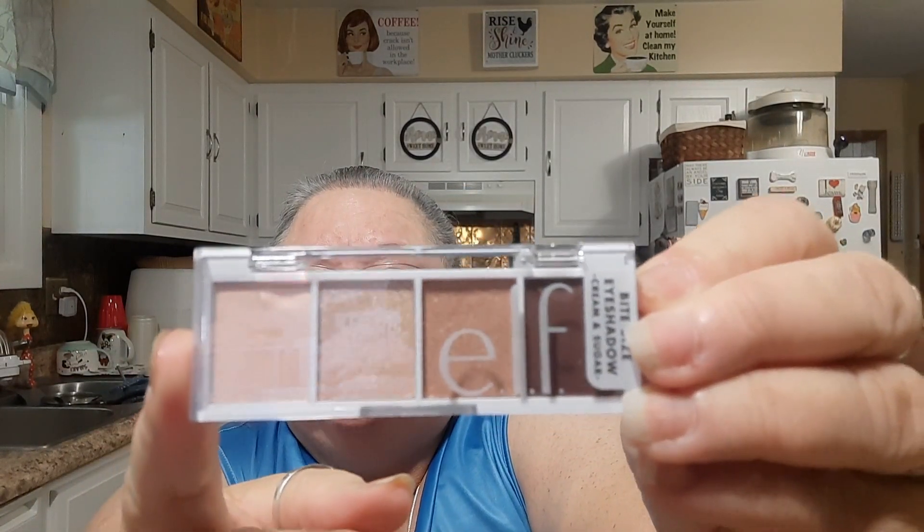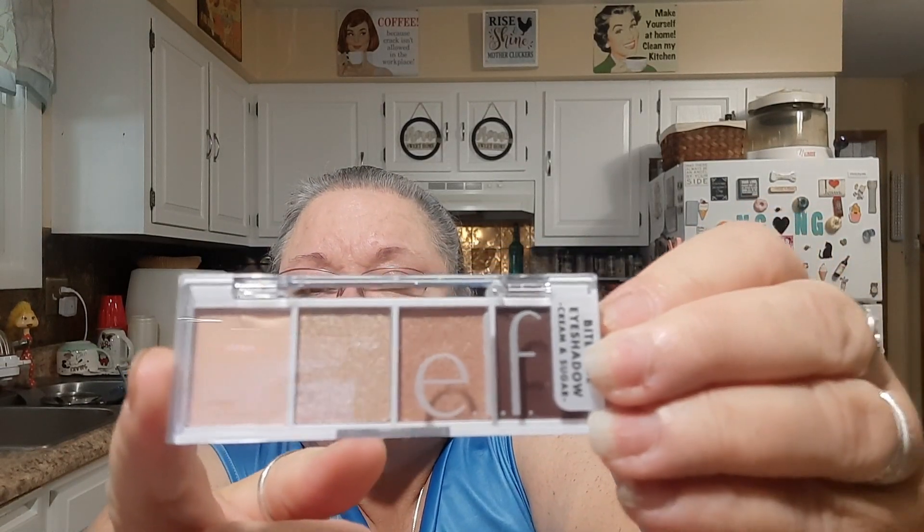I had a coupon for ELF where I got a free product, plus four dollars off from their tier rewards — where you buy a certain amount and climb up a ladder, building up points and money. They also had free shipping, so I used it all up. I'll show you my birthday item first, which I believe is the Bite Size Eyeshadow in Cream and Sugar — I got that for free.